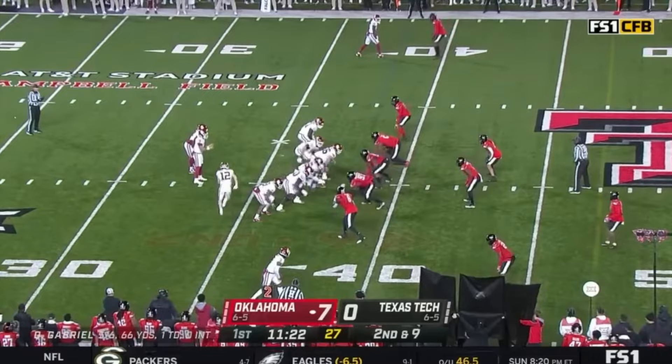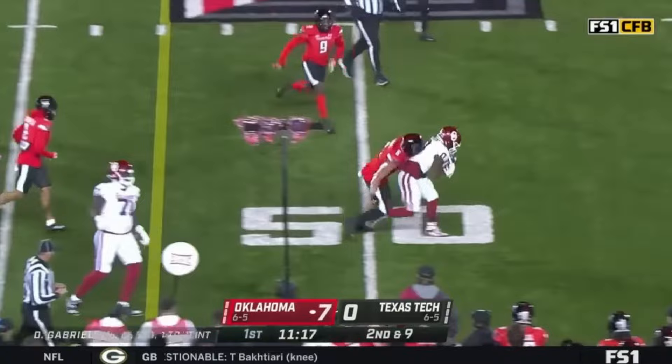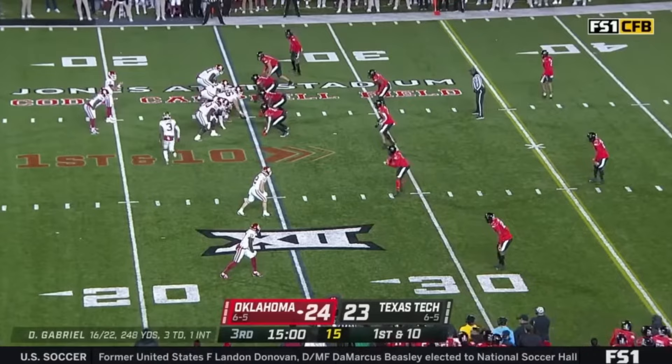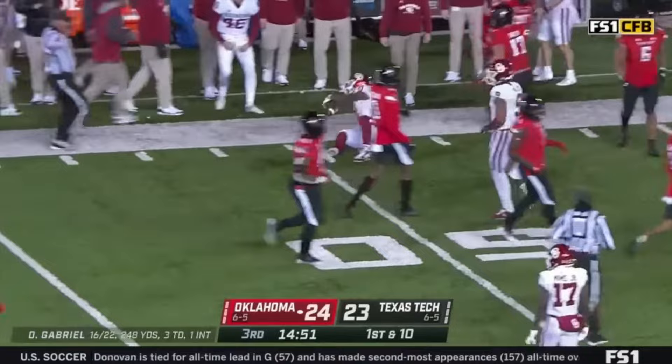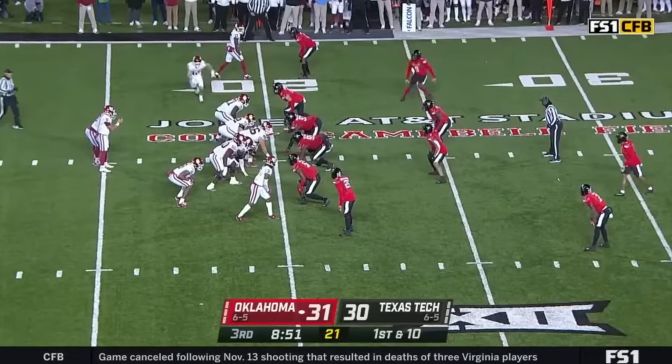He did a very good job there, and we were impressed with him last week in Ames against Iowa State. Gray — nice little wiggle in the hole, gets out across midfield and picks up a whole bunch of extra yards. Gabriel gives it to the first man through — it's Gray. Look at Gray go, Gray out to midfield, 25 yards. 31-30 is our score, Oklahoma their second look. And a great stutter — here comes Gray, and Gray out to the 45. Very good.